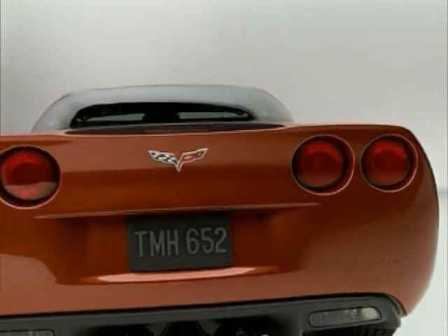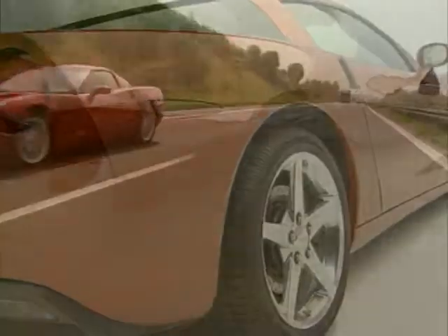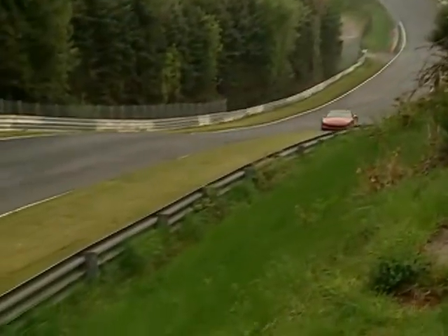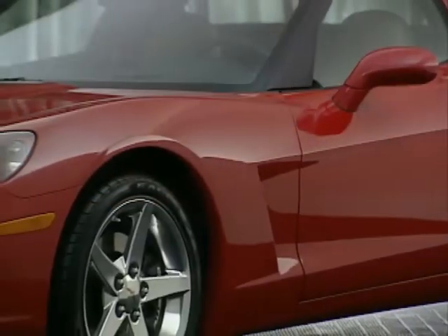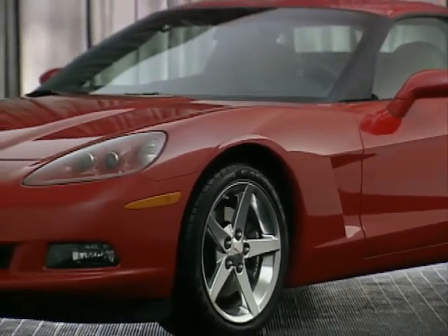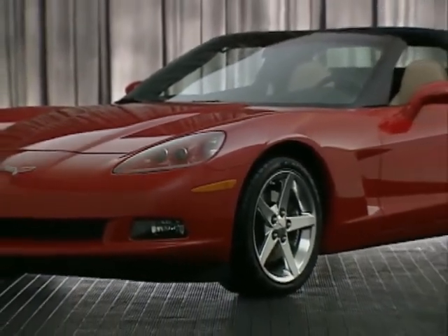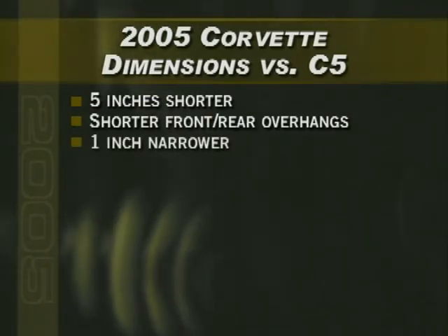Corvette has always set the standard for delivering the perfect balance of performance, comfort, and style. For 2005, the new Corvette delivers an unforgettable total experience. Corvette's new design embodies the passion it inspires, with a more expressive and passionate-looking exterior that's leaner. The 6th generation Corvette is 5 inches shorter, with shorter front and rear overhangs than the previous generation C5, and is 1 inch narrower.